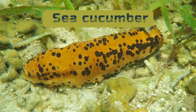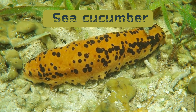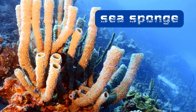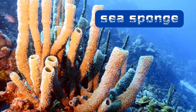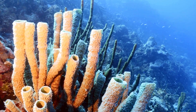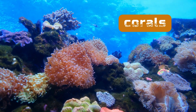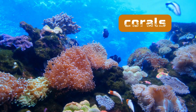Number seven is the sea cucumber. They're long and squishy and don't have a backbone. They have a leathery skin that helps support their body. Next is the sponge. These simple animals live in the sea and don't have bones. They have a porous structure that helps them filter water. At number nine is the coral. These marine animals live in colonies and have a hard outer covering.